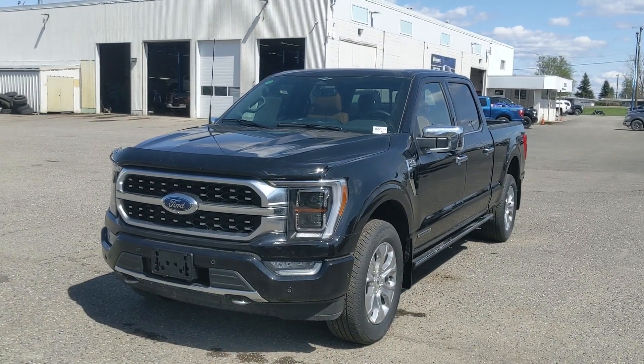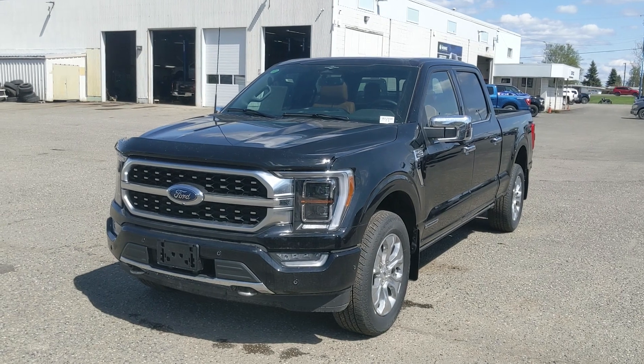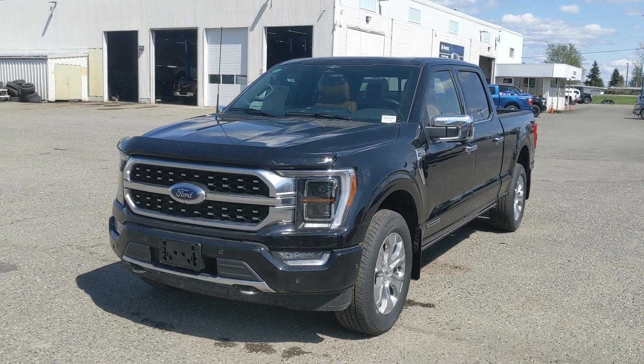If you're interested, come visit us at Prince George Ford, pg4.ca, or call 250-563-8111. Have a nice day.